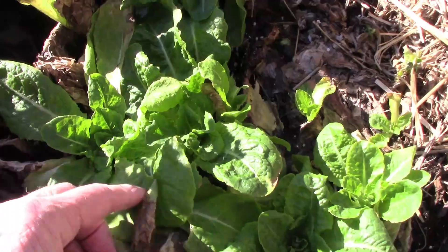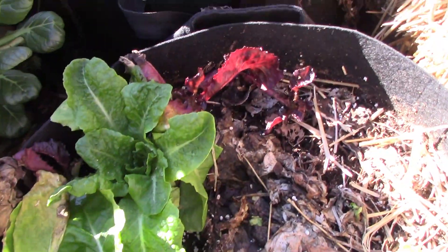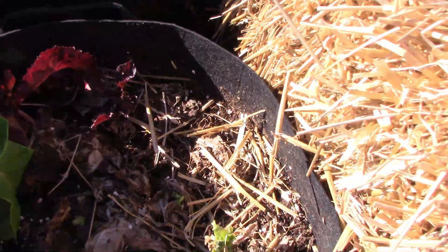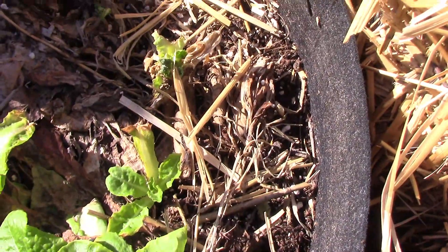We harvested some of the lettuce, and some of the lettuce even died. There are also a couple of plants that I cut back that are just now starting to grow a little bit.